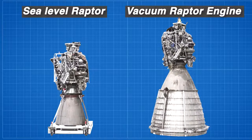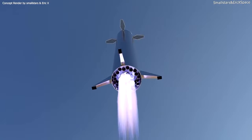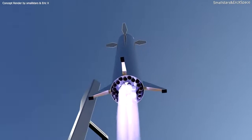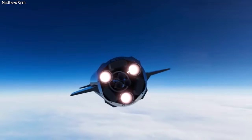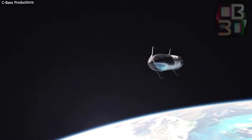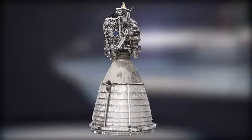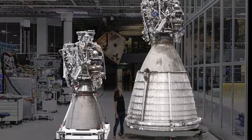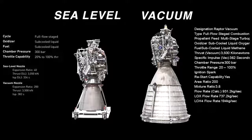There are two variants of the Raptor engine. The sea-level variant powers the lower stage of the Starship and is optimized for working on Earth. The vacuum version will keep the upper stage moving after being disconnected from the booster; to optimize for performance in space, it has a nozzle skirt extension making it larger — a difference easily noticed when the two are placed side by side. In other specifications and components, the two variants are identical.